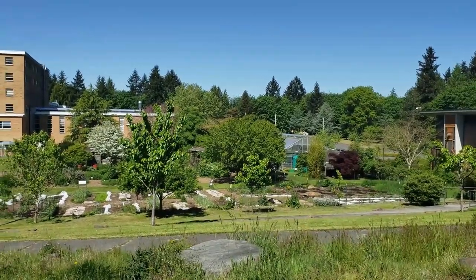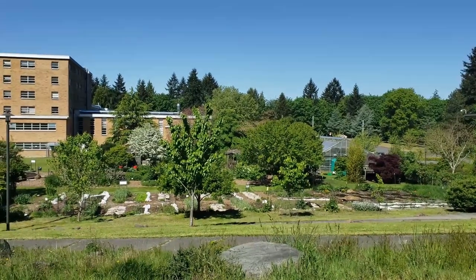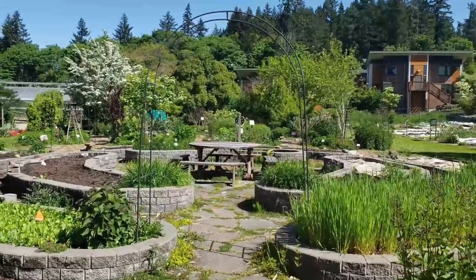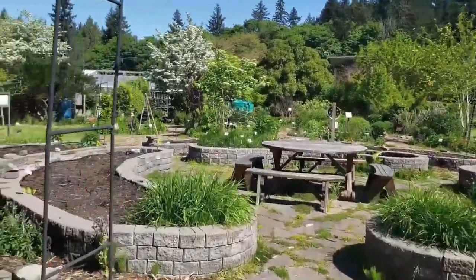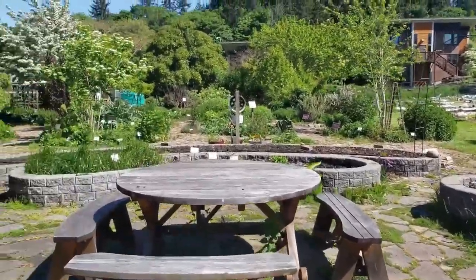I'll try to zero in and get more up close, but this just gives you an overview of the Herbal Gardens at Bastyr. This main entrance is the production section — and to be honest, I don't know why they call it that. But it's a nice little labyrinth with different herbs and a little table in the middle.